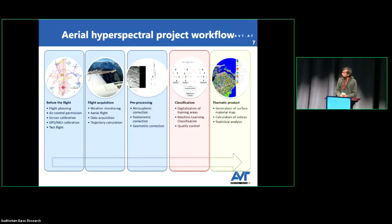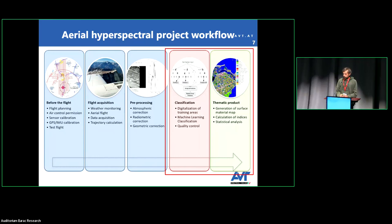Once all corrections are done, you are ready to perform analysis such as classification, or find spectra embedded in the image. We typically use machine learning to train a model with respect to some ground truth and classify the area. The thematic products are generally georeferenced maps with several thematic classes, and we will see some examples.